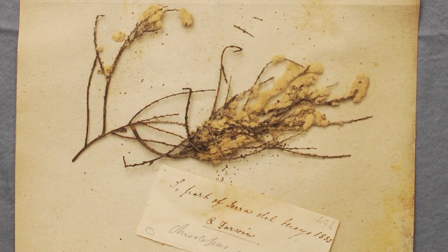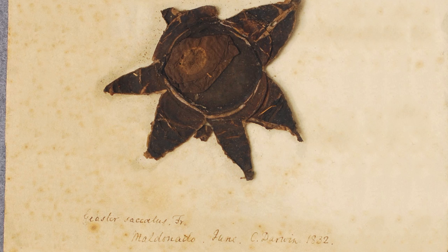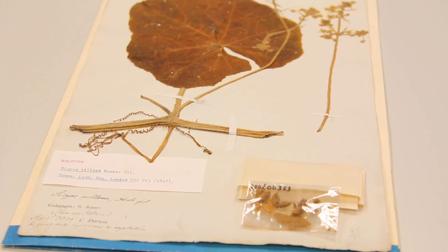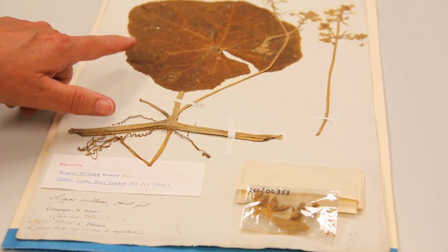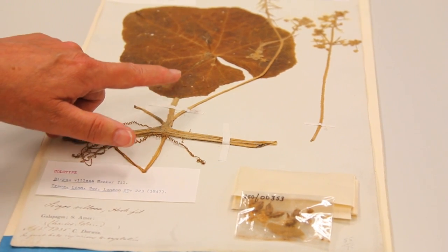Our Darwin collection, for example, has an extinct plant species in it called Sicchios villosa. Recently, with new molecular techniques, a team has been able to extract DNA from one of the seeds of this plant. We can therefore find out how the plant evolved, and it will also give us some pointers as to why it became extinct.